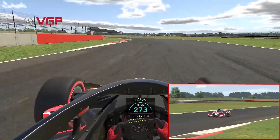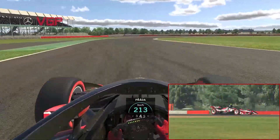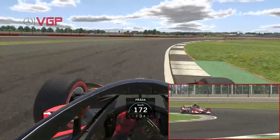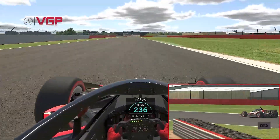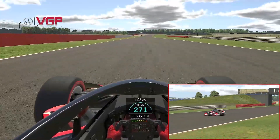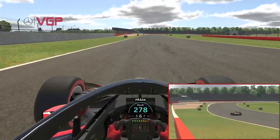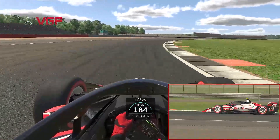Now for one of the most famous corner complexes in all of motorsport — it's Maggots and Becketts. Just down a gear for the beginning part of Becketts and then down another one for the exit of Chapel. Keep the torque under control and then it is the Hangar Straight. Great overtaking opportunity coming up for Stowe — even though it's not a big braking zone, you're on the gas for quite a while if you get the exit to Chapel right.